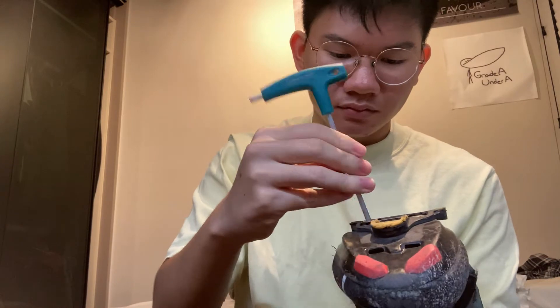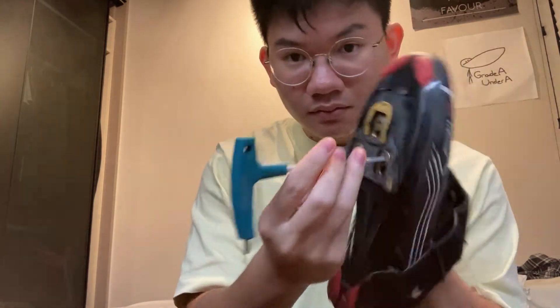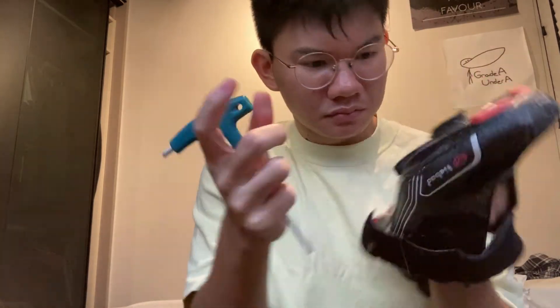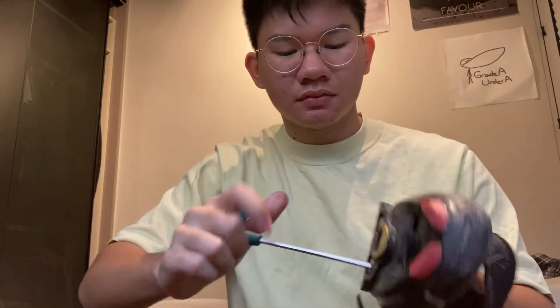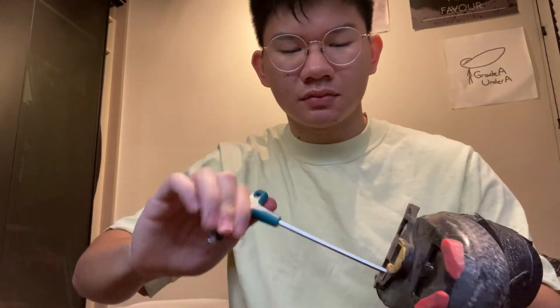Cycling cleats are just one of those things where you chunk them on and then forget about them. Barring the once in a while cleat adjustment, the only time you'll notice them is when they break. Most of us abuse our cleats like Chris Froome running out of Mont Ventoux, but even if you don't, they are still gonna break. And you don't have spare cleats?